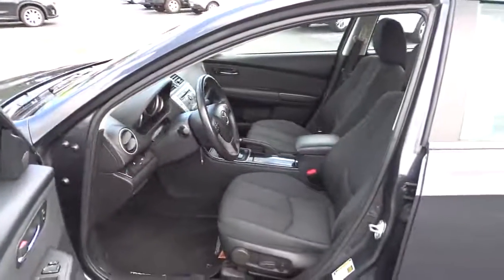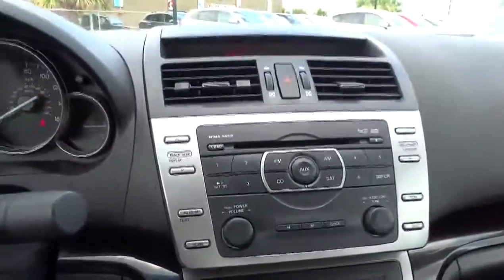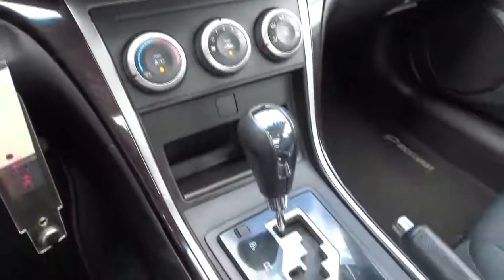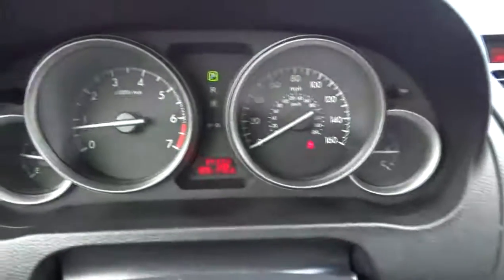FWD, passenger airbag on-off switch, CD player, MP3 player, trip computer. This vehicle is Carfax certified one owner and qualifies for Carfax buyback guarantee. If you like it online, you'll love it in your driveway. Take it for a spin today.